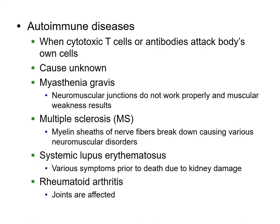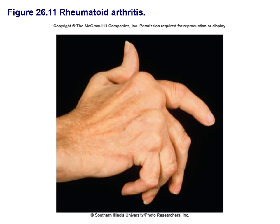The big ones are autoimmune diseases. Myasthenia gravis causes neuromuscular problems. Multiple sclerosis is where your nerve fibers break down. Lupus involves different symptoms but basically results in kidney damage. Rheumatoid arthritis is where your joints are affected because you end up producing too much synovial fluid.